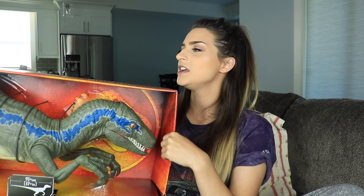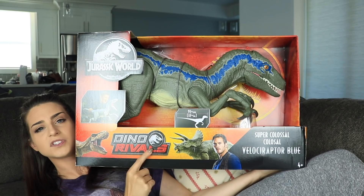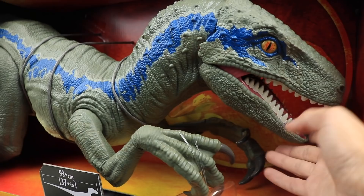Hopefully you'll be able to see everything in this field of view because this first item is quite big. The first item is the Mattel Velocel — this is the Jurassic World Fallen Kingdom Dino Rivals Mattel Colossal Blue, and as you can see it is quite colossal.